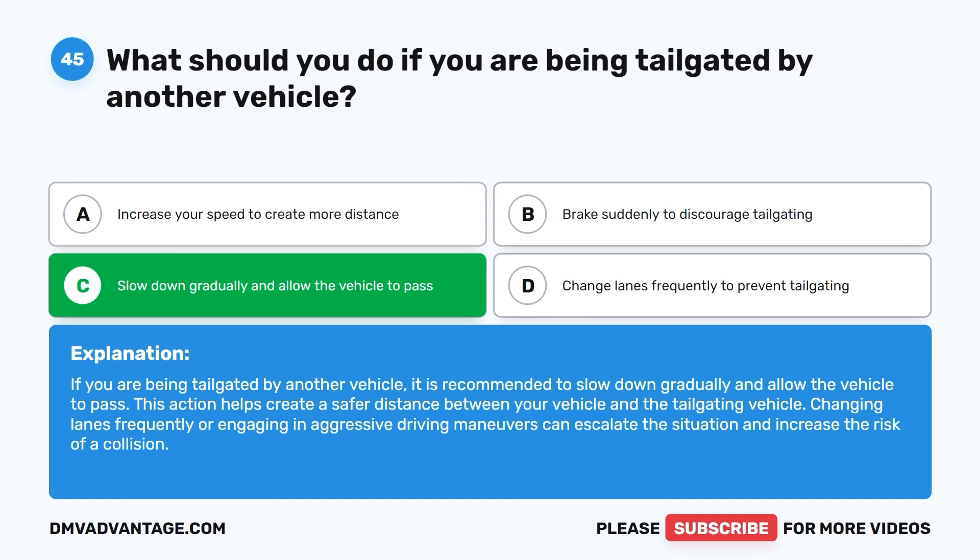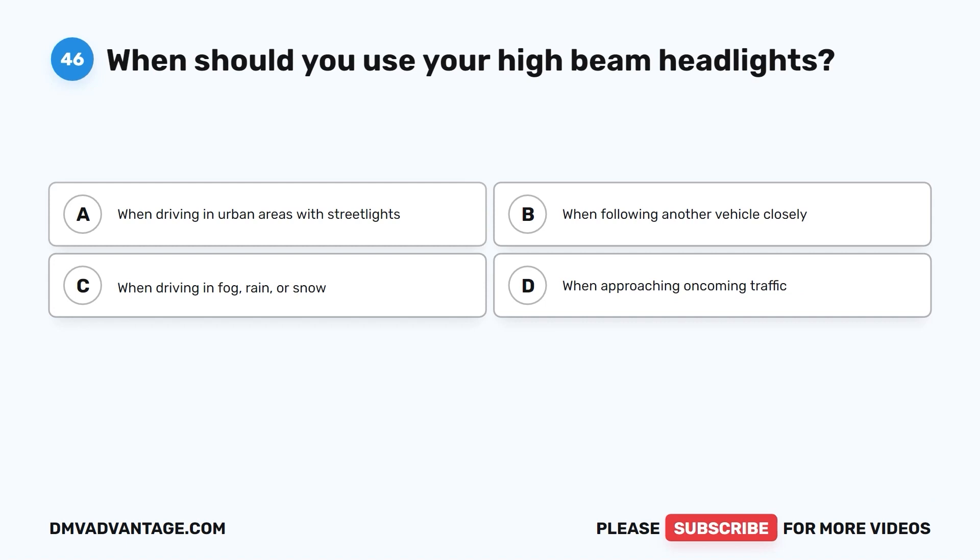Question 46. When should you use your high-beam headlights? A. When driving in urban areas with streetlights. B. When following another vehicle closely. C. When driving in fog, rain, or snow. D. When approaching oncoming traffic.